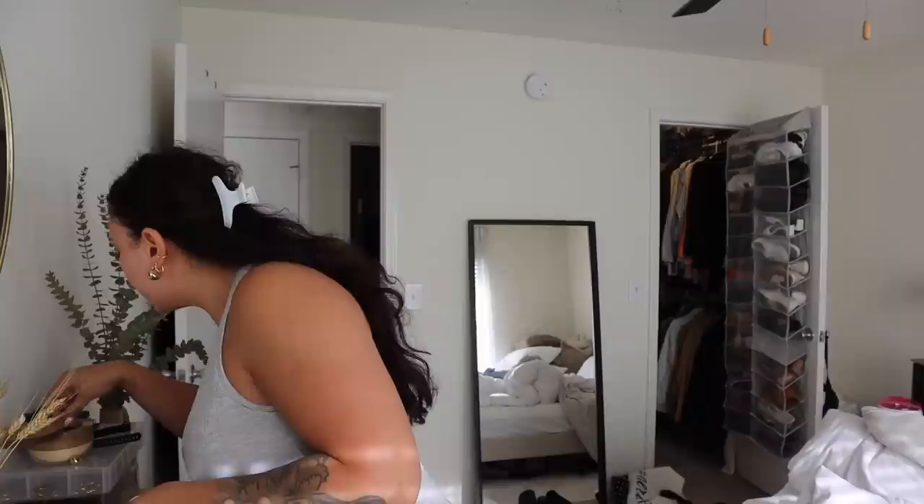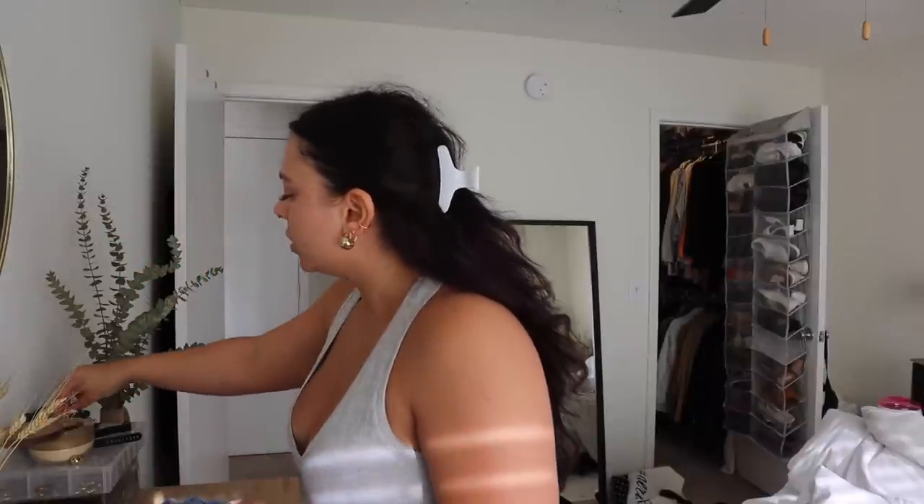I have some new makeup that I am really excited to wear and share with you guys. I am showered. It took me a minute to figure out my outfit. Now I have to decide what jewelry I want to wear because the dress that I'm wearing is really plain and basic.